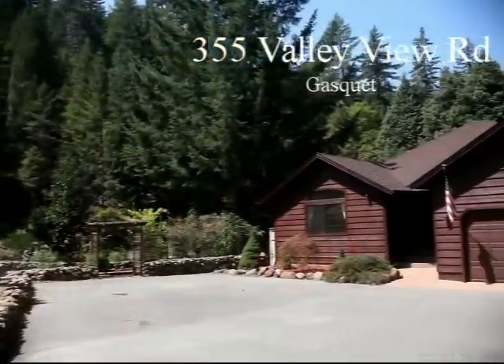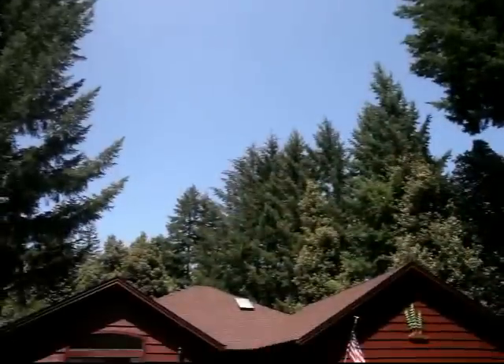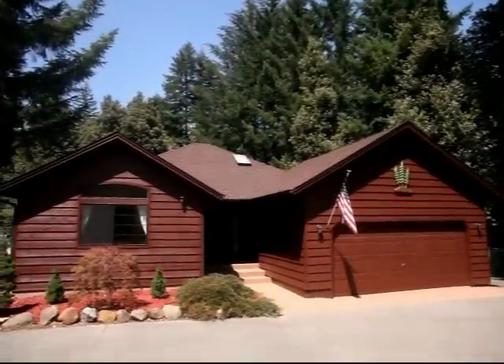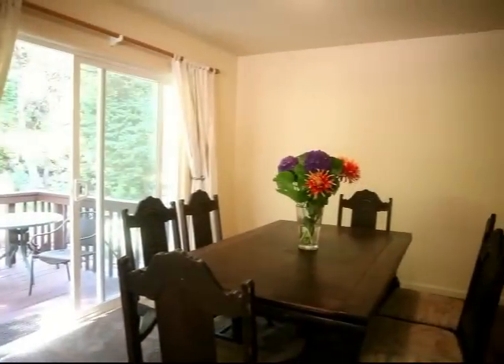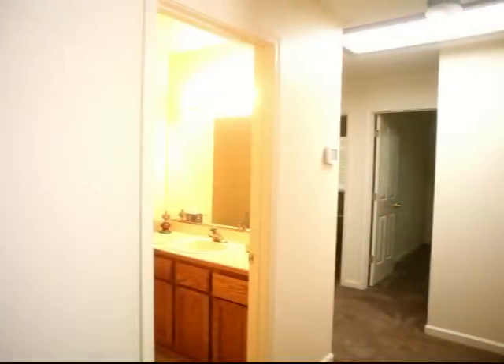At the end of Valley View Road, above the fog in Gaskey, you'll find a hidden piece of mountain living. Built in 1991, this 1,700-square-foot, three-bedroom, two-bath home features new flooring and paint throughout.